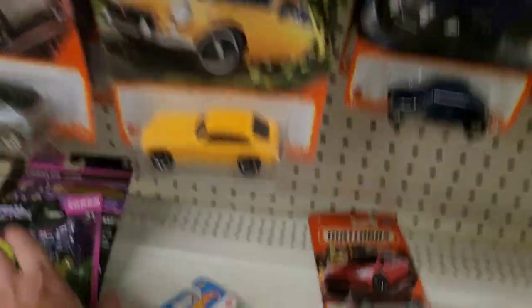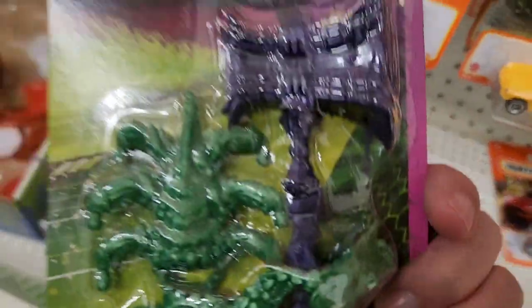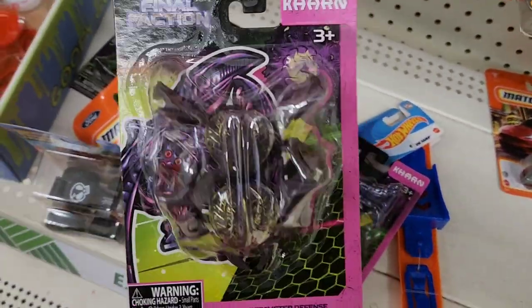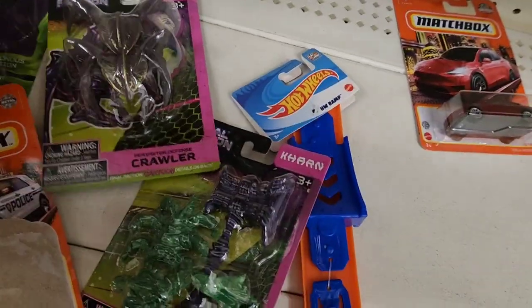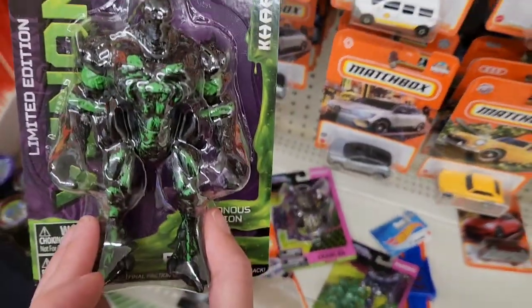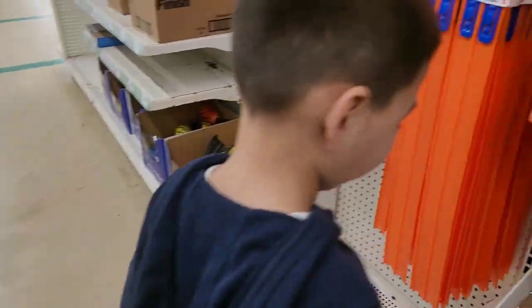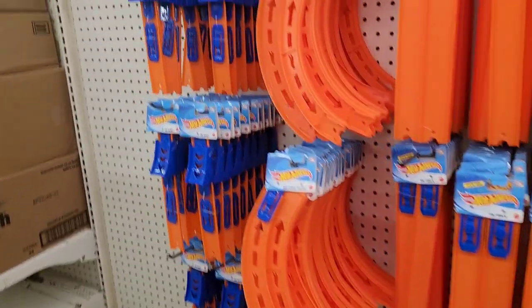These are actually really cool — the Final Faction. Here's the bad guy. For $1.25, not bad.